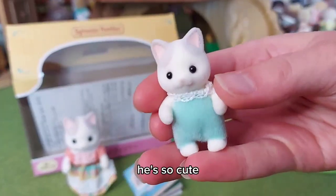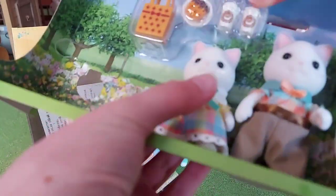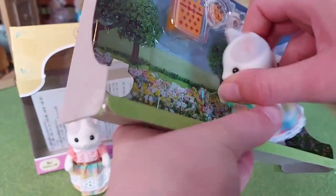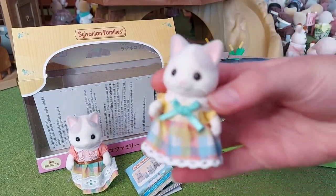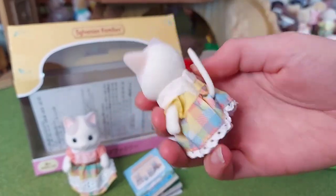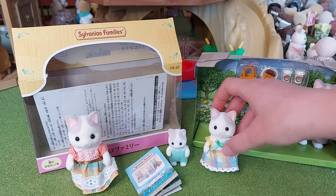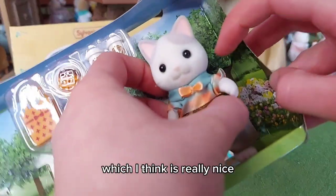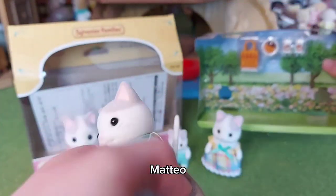And then we have the daughter, Monica. I love her dress — and they all have matching colored clothes, which I think is really nice. And the father, Mateo.